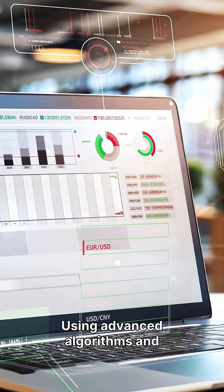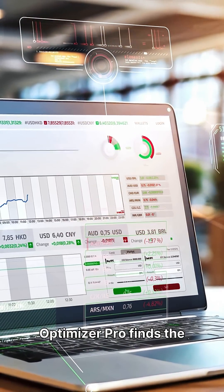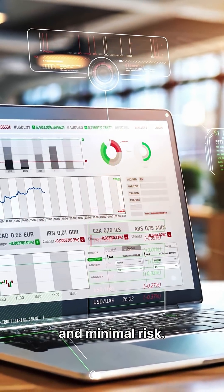Using advanced algorithms and modern portfolio theory, Portfolio Optimizer Pro finds the most efficient mix of assets for maximum return and minimal risk.